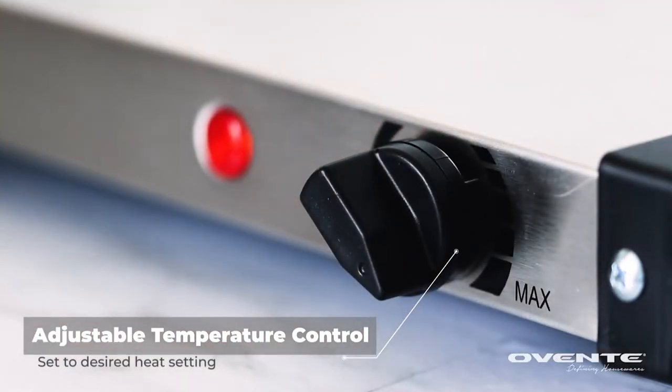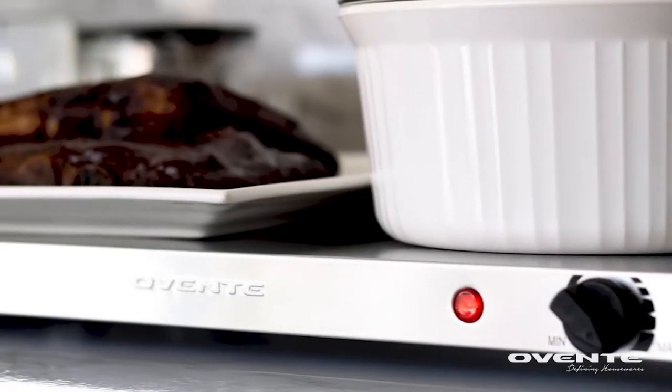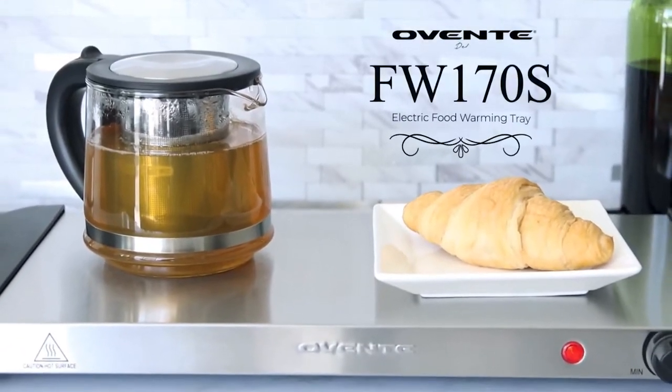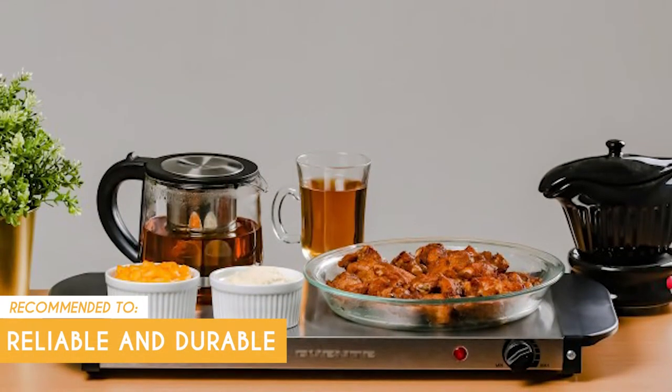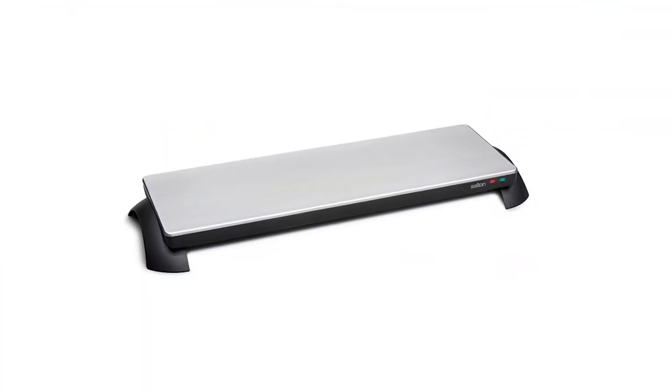As a bonus, this warming tray includes essential safety features such as cool-touch handles, non-slip feet, and an automatic shutoff function, helping prevent accidents and ensuring peace of mind. Although it has adjustable temperature settings, some users may find the temperature range somewhat limited. If you require very specific temperature control for delicate dishes, this warming tray may not offer the precision you need. The trusted shopping guide team recommends this for anyone looking for a reliable and durable warming tray.